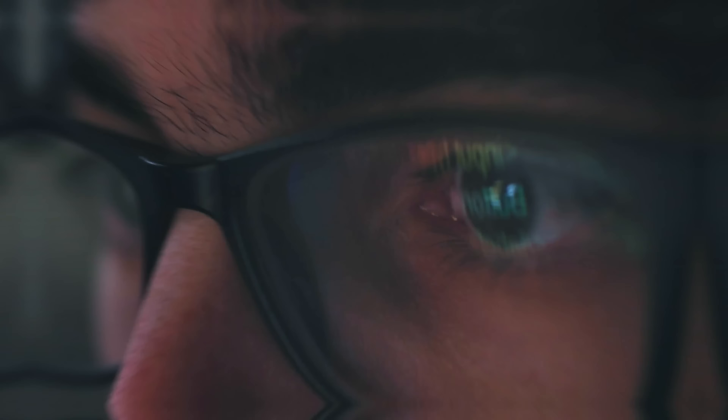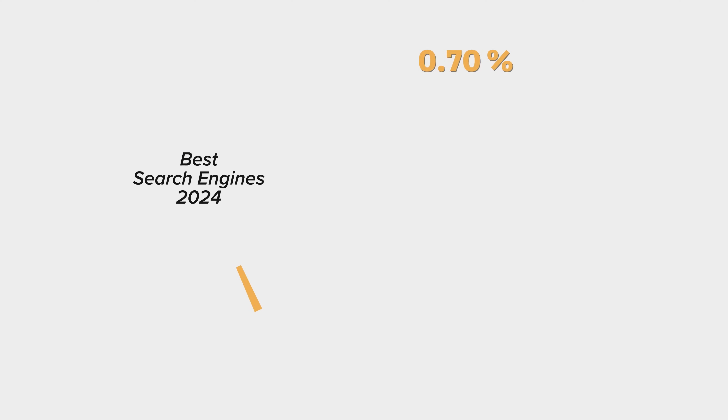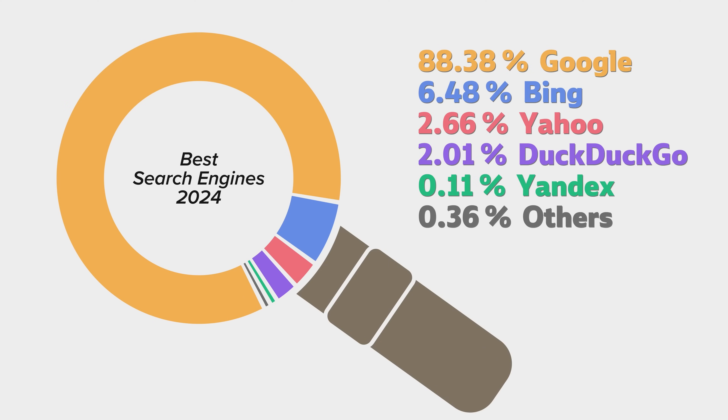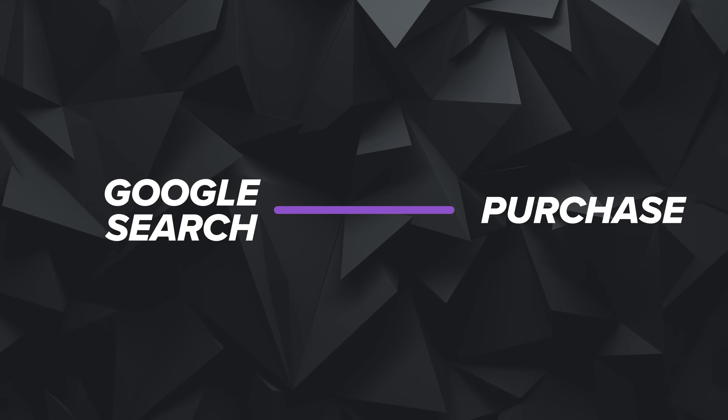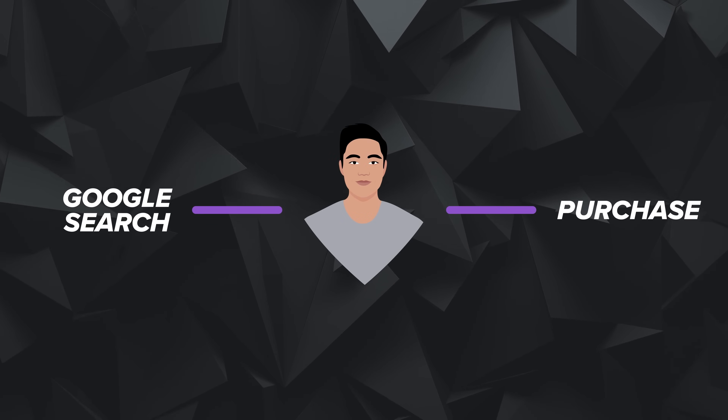It's about 8.5 billion searches every 24 hours, and Google absolutely dominates the search world. This presents a really fantastic opportunity where you can essentially become the middleman between a Google search and a purchase.